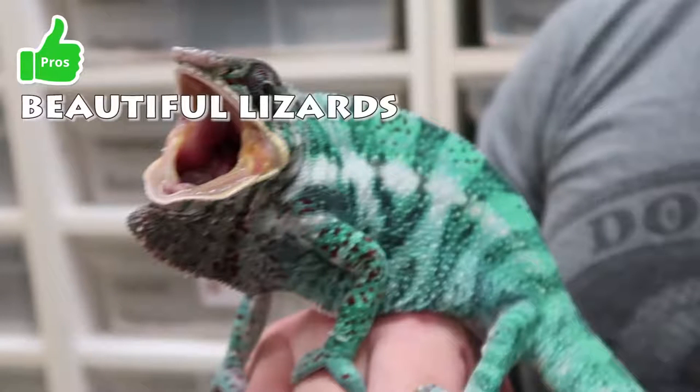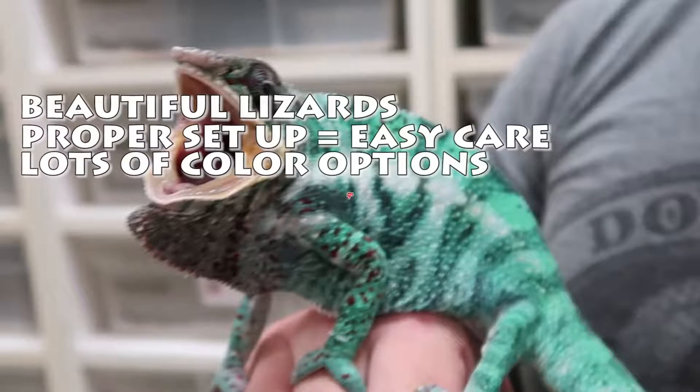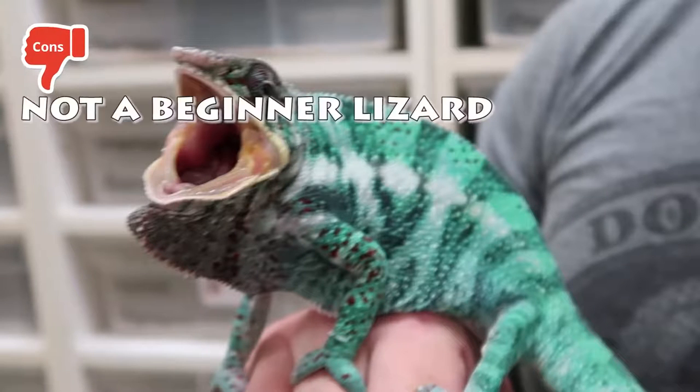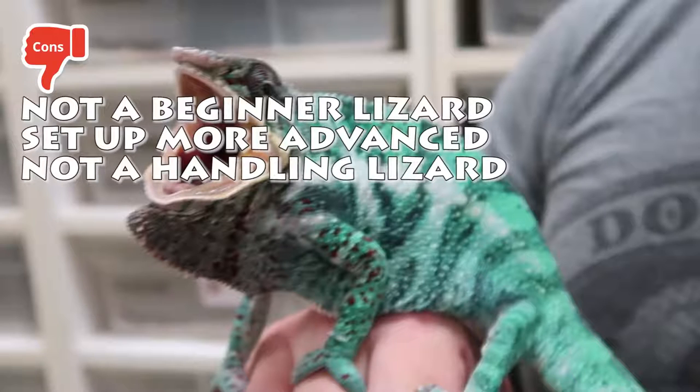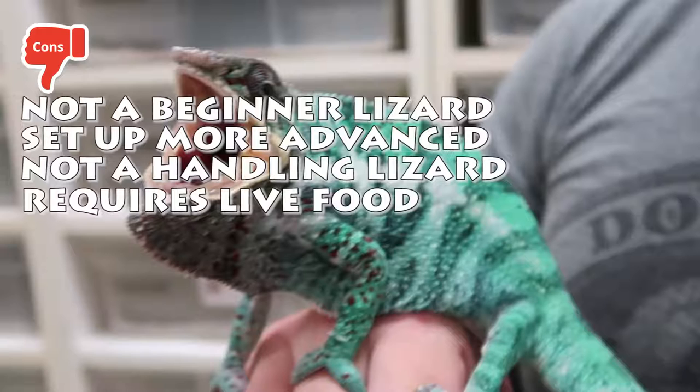Chameleon pros: beautiful lizards, with proper setup easy care, lots of color options. Cons: not a beginner lizard, setup more advanced, not a handling lizard, requires live food.